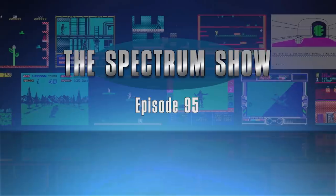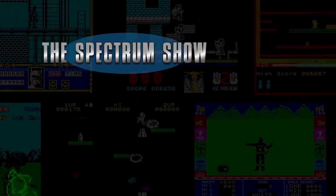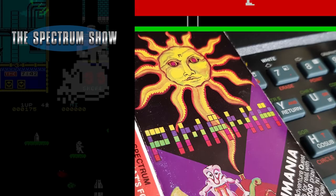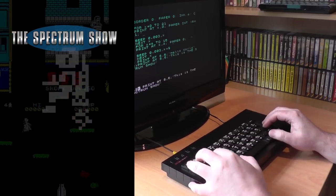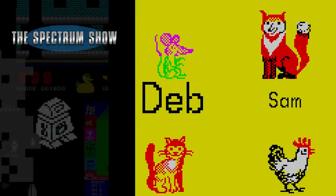Hello and welcome to the Spectrum Show. Coming up, I take a look at the Pymania story, I play some games, I have a chat to Jeff, and end with some educational titles. Let's get on then!